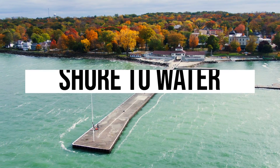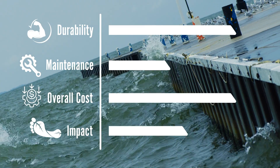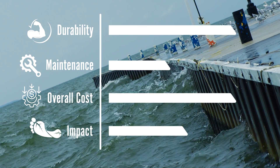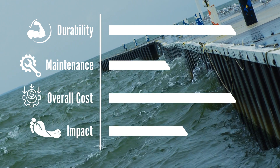Another option would be steel revetment, similar to the dock that exists at Lakeside now. This replicates the sort of shore-to-water connection that you have at the dock. It provides solid protection, but it can potentially increase lakeward erosion and is the most expensive option to install by far. It's not that expensive to maintain if things go well, but in the event that repairs are needed, they are pretty costly.